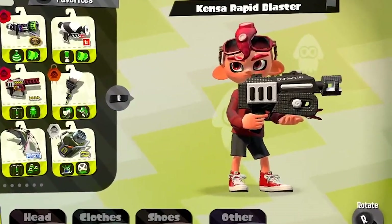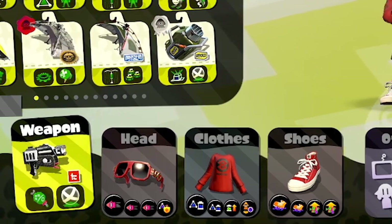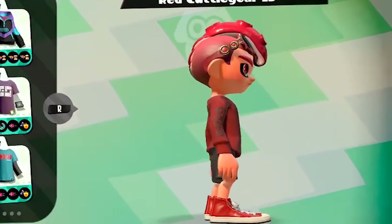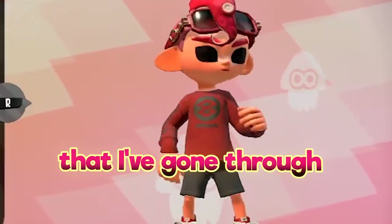And then secondly, I have the cancer rapid set, which I haven't even changed the abilities or the gear in around two years now, so it has stood the test of time. I wanted to go with a more octoling theme here since I use octoboy. So the red cuddle gear LS, of course, decked with the infamous eight ball to represent those levels in pain that I've gone through.